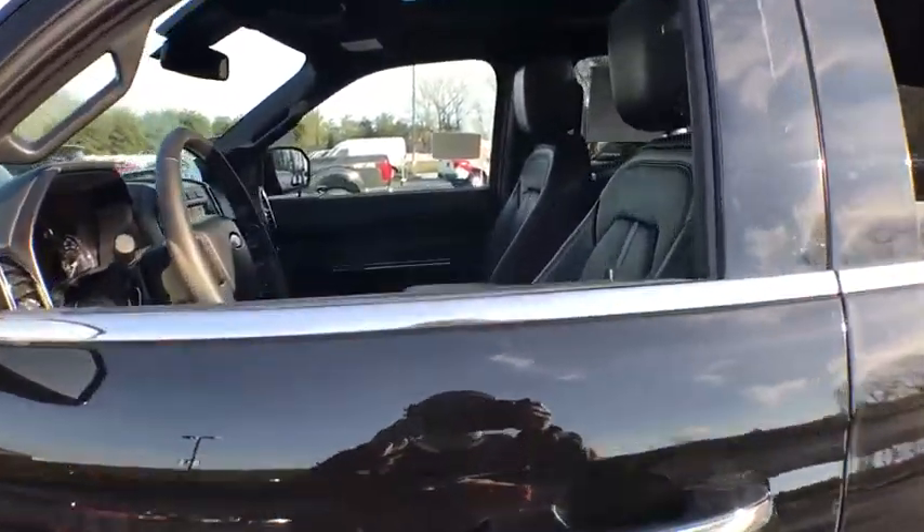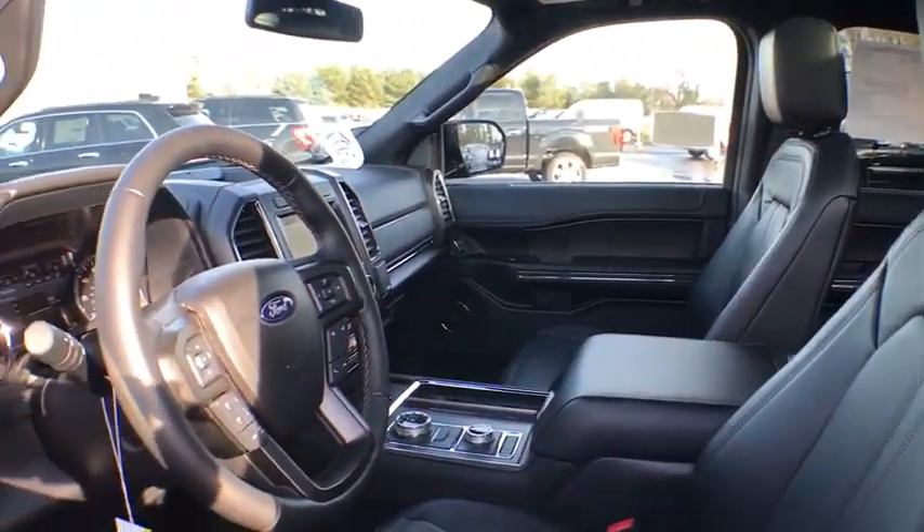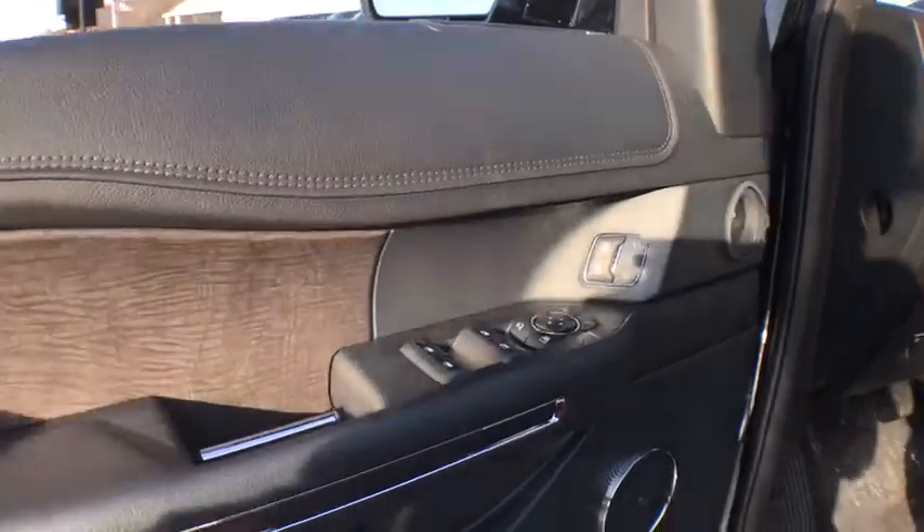Leather-wrapped steering wheel, Bluetooth, power steering, adjustable steering wheel, auto-dimming rear view mirror, cruise control, aluminum wheels, four-wheel disc brakes, keyless start.